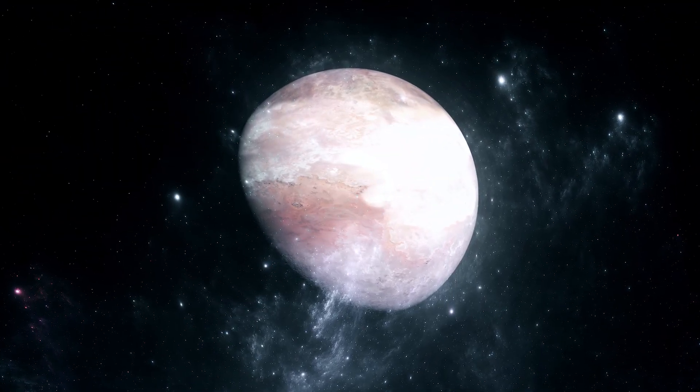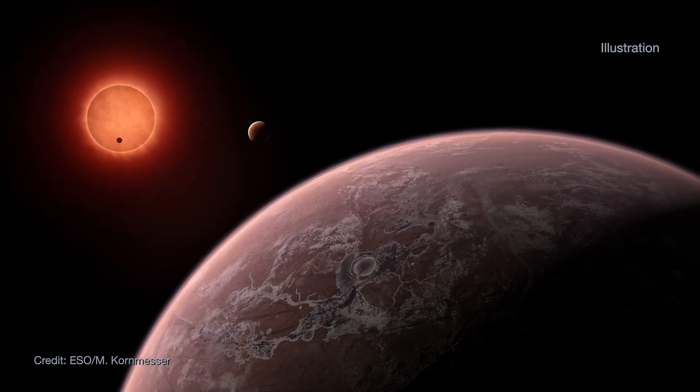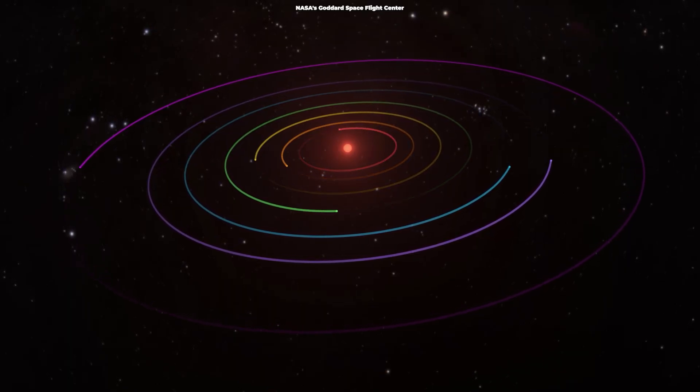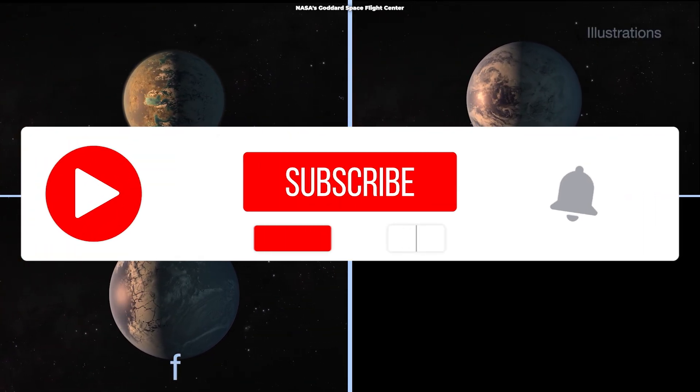Webb Telescope is observing about 70 exoplanets in its first year of science, and that includes planets in the TRAPPIST-1 system. The TRAPPIST-1 system is home to seven Earth-sized worlds, some of which could be potentially habitable.